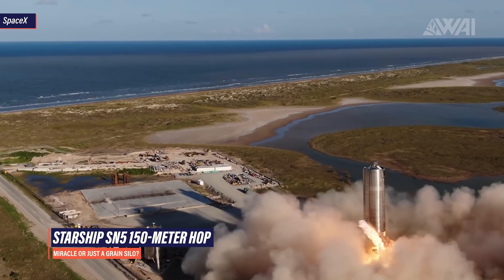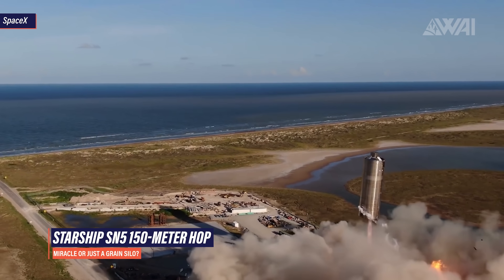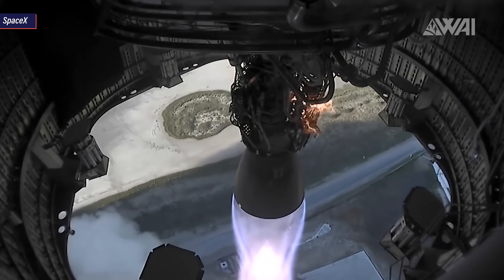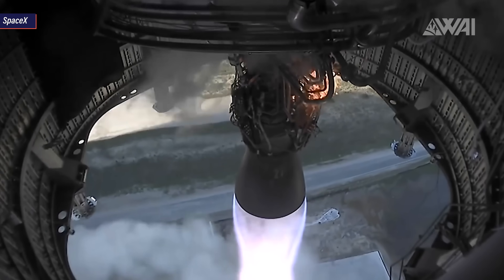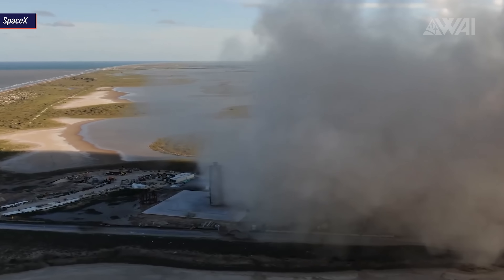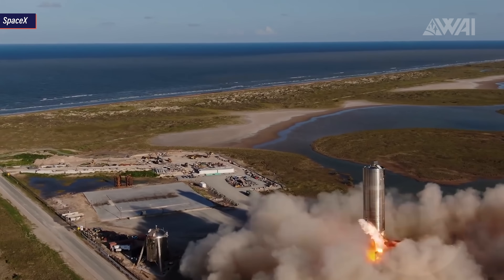On the evening of August 4th, SpaceX finally was ready to go past T-0 and light up a Raptor engine once again after last year's hopper flight. Starship Serial Number 5, equipped with Raptor Serial Number 27 — a full flow staged combustion engine fueled by methane and oxygen — soared up to 150 meters into the Boca Chica sky and made it over to the landing pad for a safe landing. An incredible achievement by SpaceX and no doubt a historic moment for the spaceflight industry.